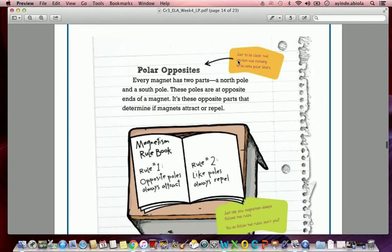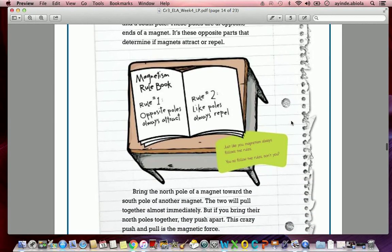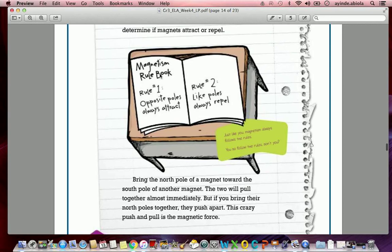'Polar Opposites' — just to be clear, this section has nothing to do with polar bears. Every magnet has two poles: a north pole and a south pole. These poles are at opposite ends of a magnet. It's these opposite parts that determine if magnets attract or repel. Magnetism Rule Book — Rule Number One: opposite poles always attract. Rule Number Two: like poles always repel. Just like you, magnetism always follows the rules.